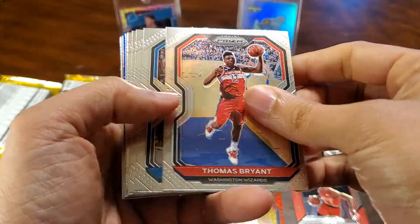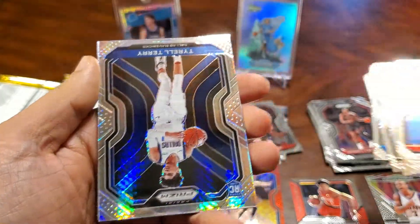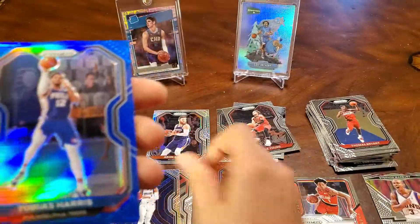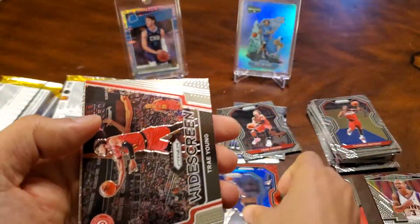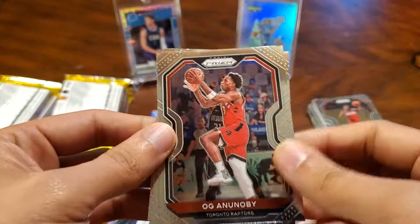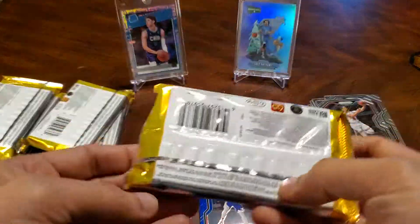Next up: Thomas Bryant. Tyrell Terry, Hyper, Rookie. And Tobias Harris, Blue — that's a pretty card. Trae Young. OG and an OB. Levine. And a Tre Jones, Rookie.